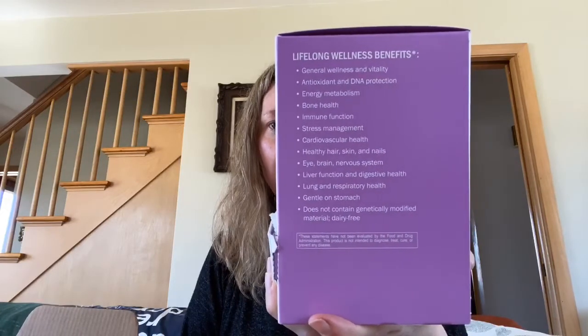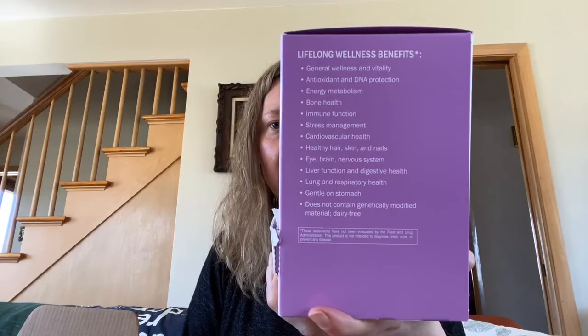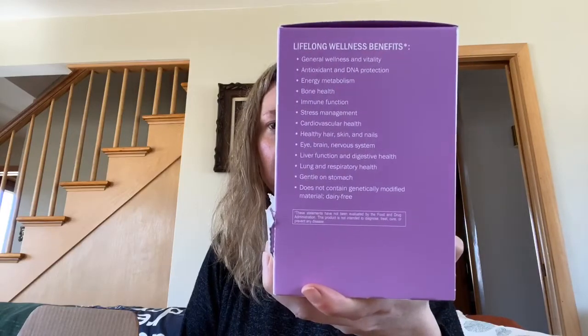It supports bone health, cardiovascular, hair, skin, nails, eyes, brain, and nervous system — these are all the things it helps support. Gentle on the stomach — so true. I've always had a very sensitive stomach; my mom can attest to that.